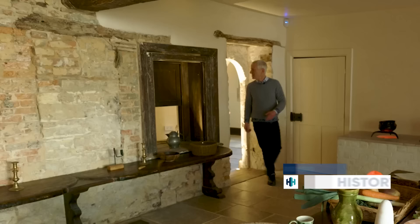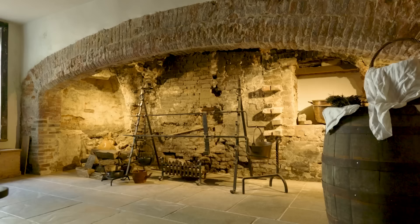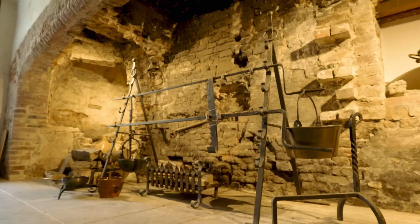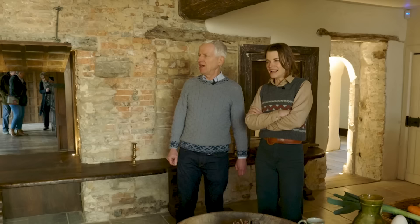Here we are in the Elizabethan kitchen. And what you see here is this amazing big brick arch — this is where the cooking range was. We've got a spit there for turning and roasting things on. It's incredible.